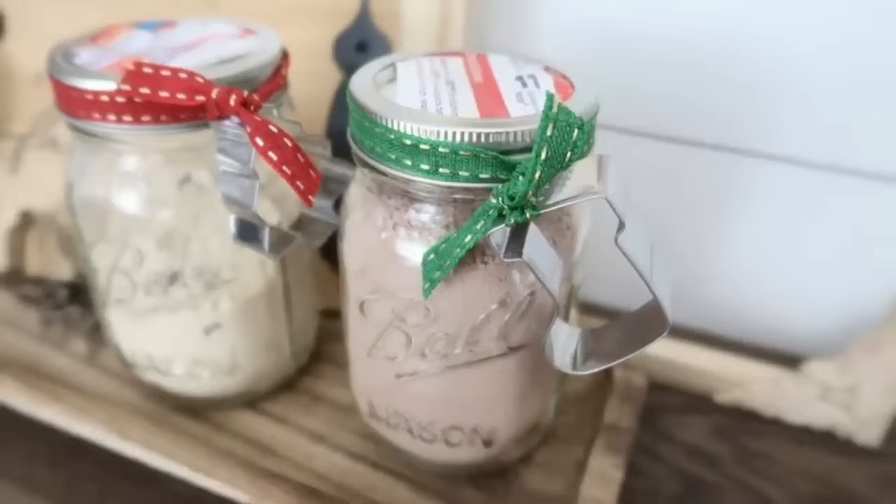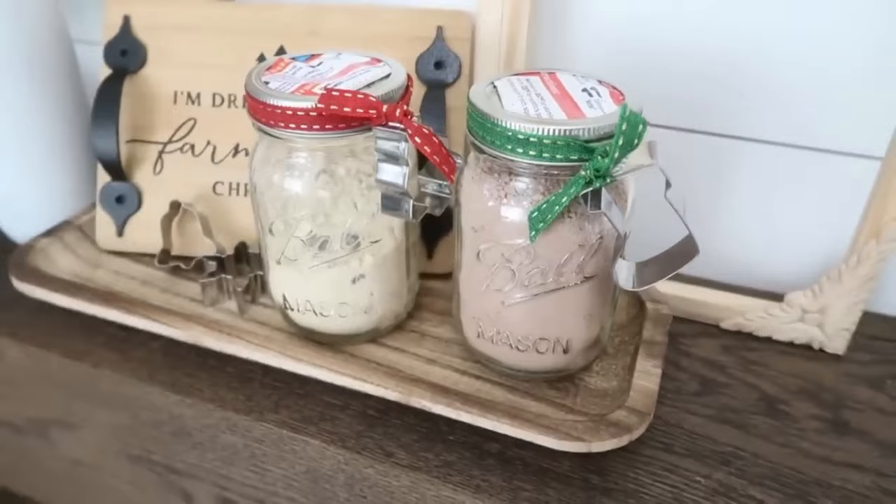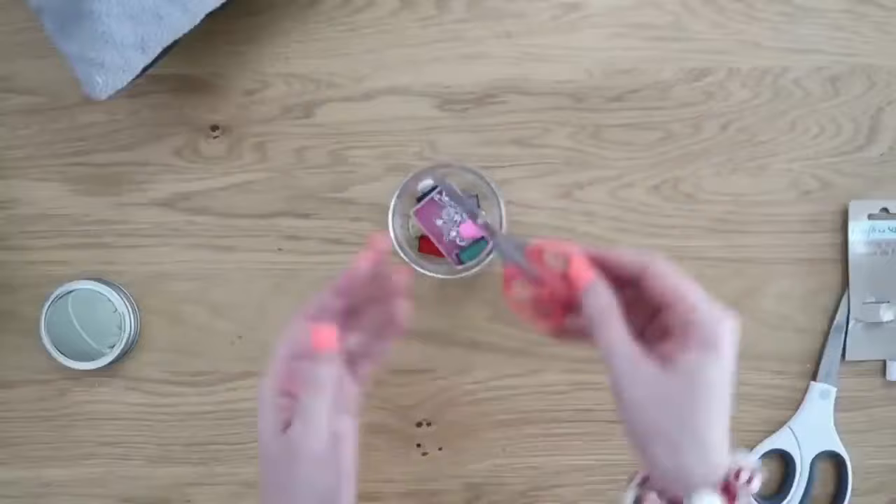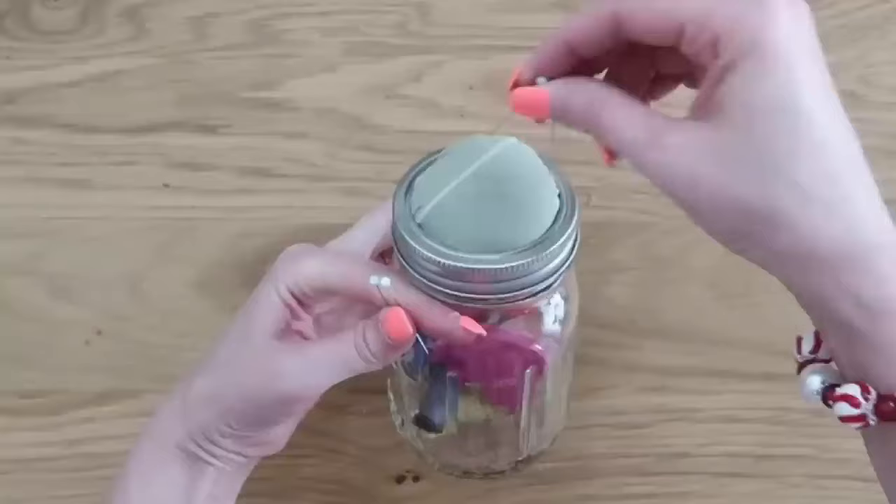I'm sure you've heard of gifts in a jar too. There are tons of ideas for using jars as gifts — gifting food, toys, beauty items, tools, craft supplies. It's a really fun way to give a gift versus just using a traditional gift bag.